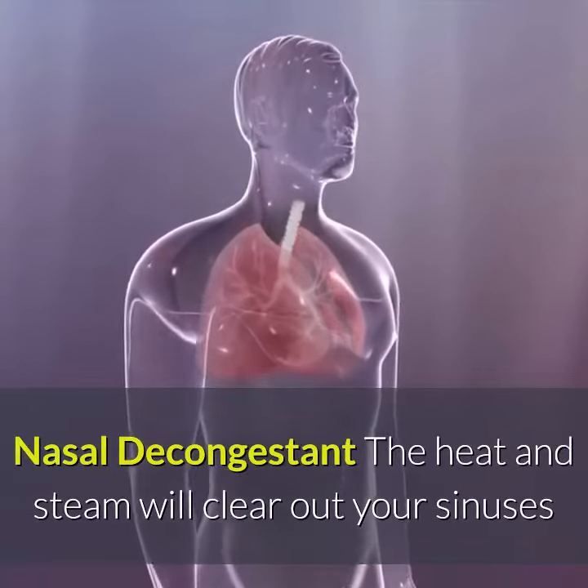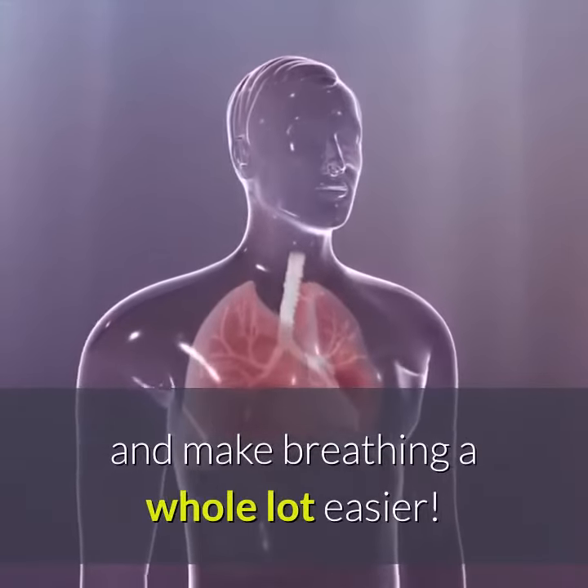Nasal decongestant. The heat and steam will clear out your sinuses and make breathing a whole lot easier.